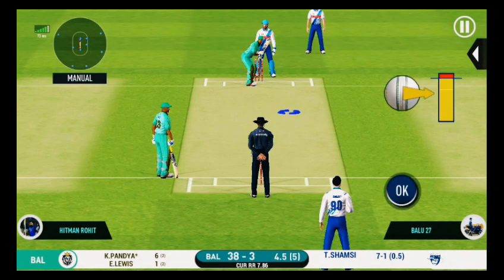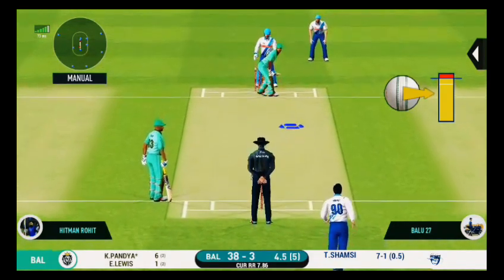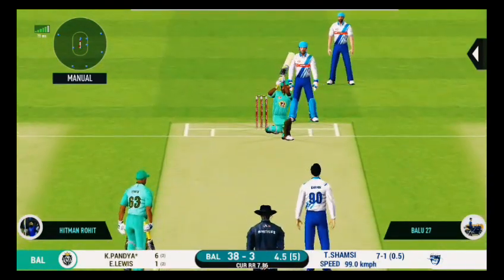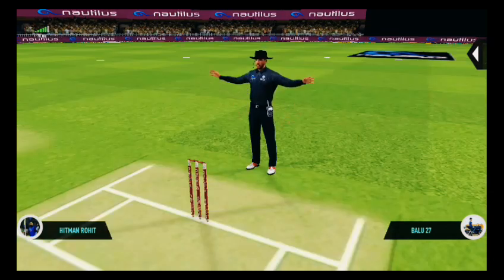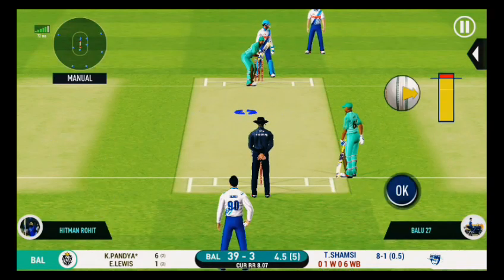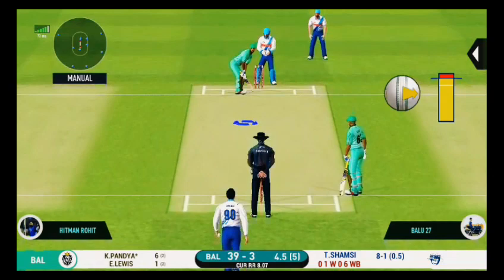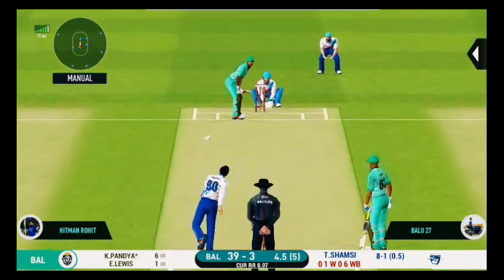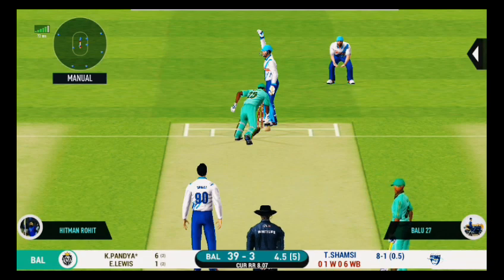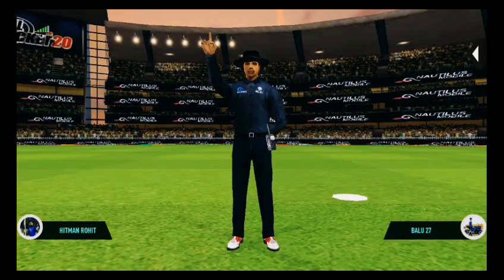Last ball of the innings, let's see what we can get here. This is going to be a wide — missing his line there. Bowler bowling from his preferred end. Smart walk behind the stumps — batsman could not get back in time.